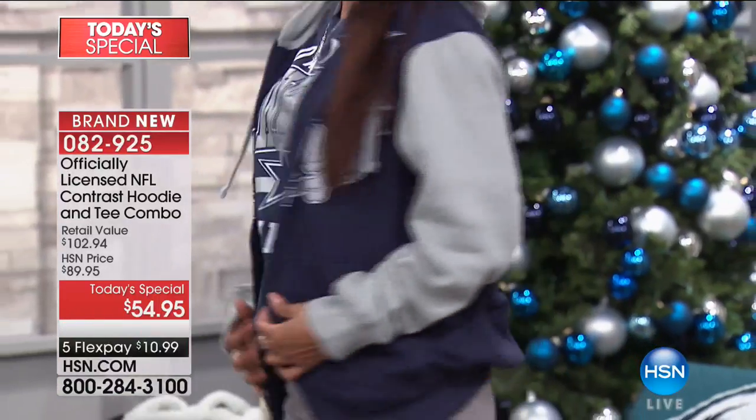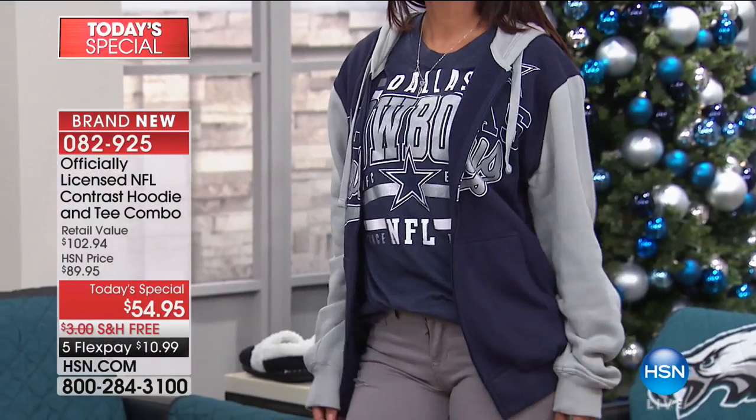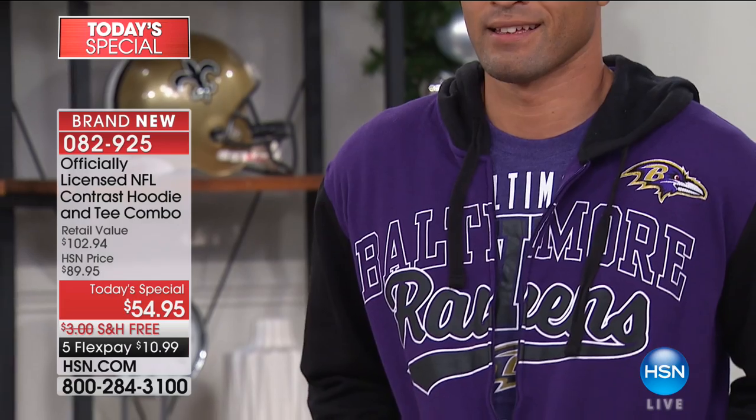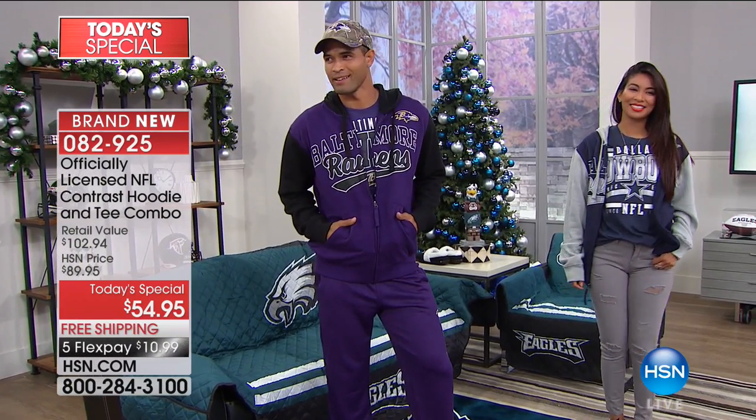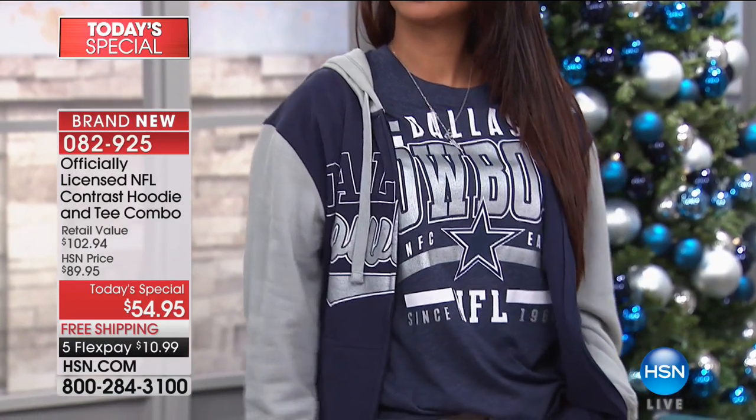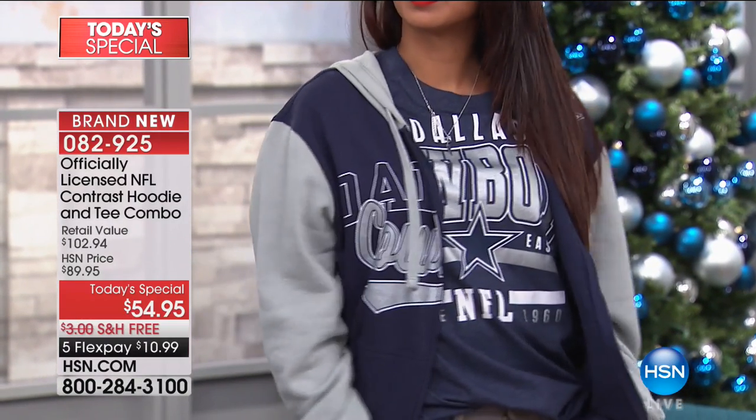There's free shipping and handling, so you can get as many as you want and take care of everybody on your list. The season is still relatively new, but now is when we feel the chill in the air and want those extra layers. These are all officially licensed. The hoodie is 29 inches, the tee is 30 inches, cotton-poly blend, machine wash, tumble dry. This is the kind of quality that only the NFL would endorse. You're getting this two-piece combo for essentially half the price.